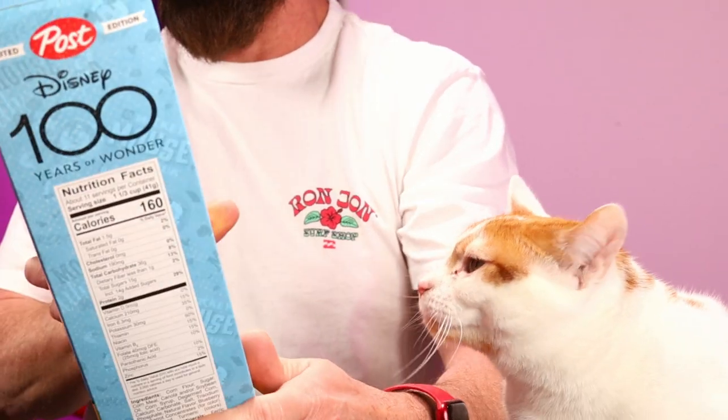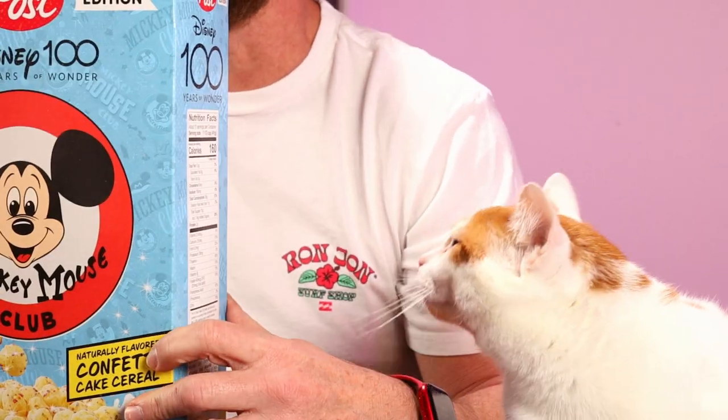With me once again is Gideon over here — he's getting some snuggles in. The nutrition facts on here: 160 calories, 1.5 grams of fat, 15 grams of sugar, 2 grams of protein. Let's just try this out and see how it is.